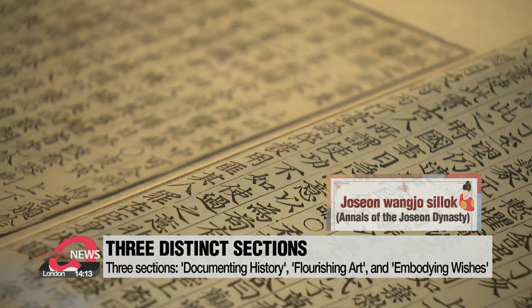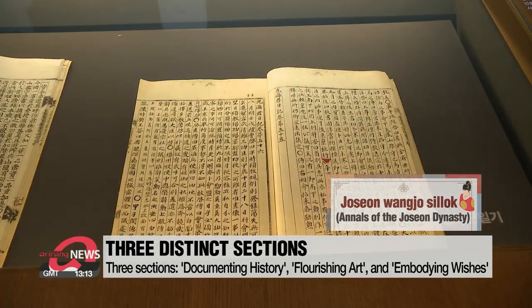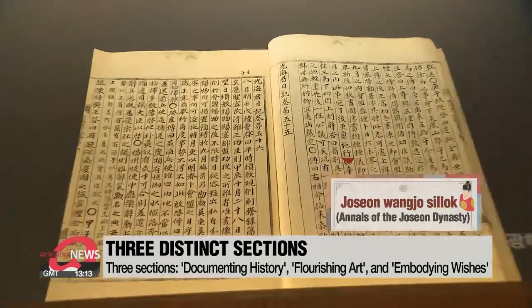Here, items such as a recently discovered edition of Joseon Wangjo Sillok, or the Annals of the Joseon Dynasty, are displayed.